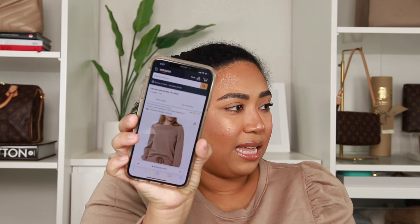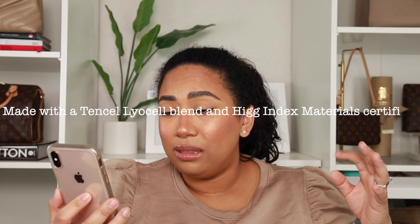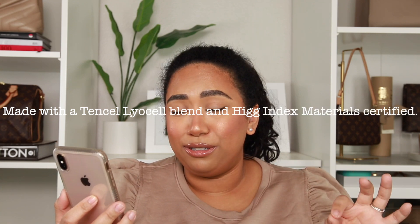I saved the tag to show you guys. This item has the Climate Pledge Friendly label. If you log onto Amazon you can scroll and it'll explain what that means. It says it's made with a Tencel lyocell blend and high-index materials certified — basically made from renewable wood sourced from certified sustainable forests and produced using a closed-loop innovative process that saves water, energy, and chemicals.